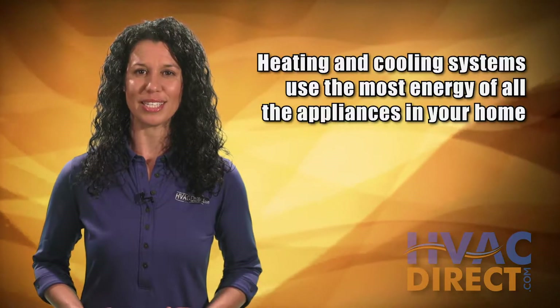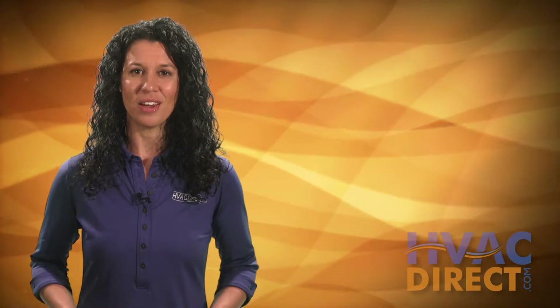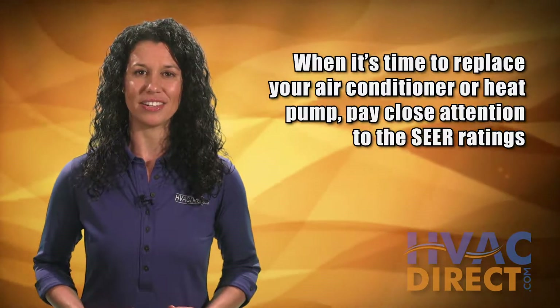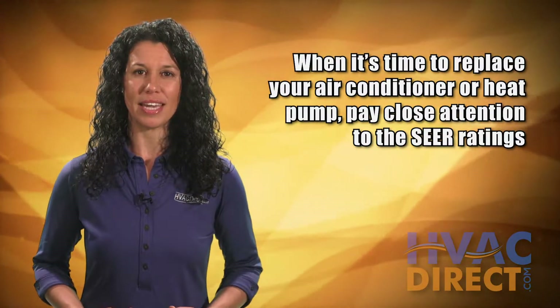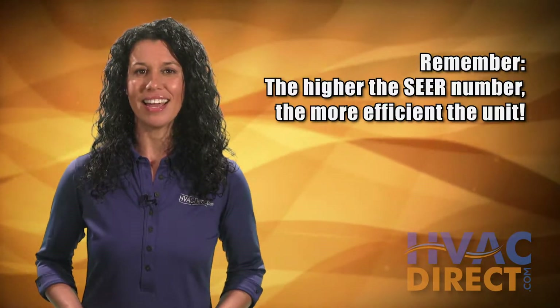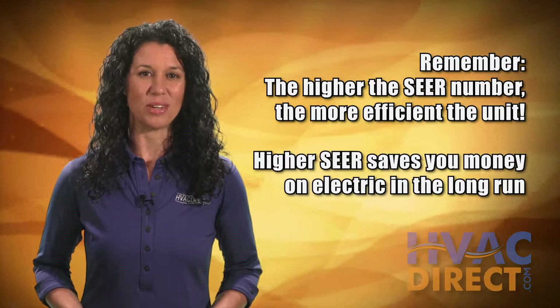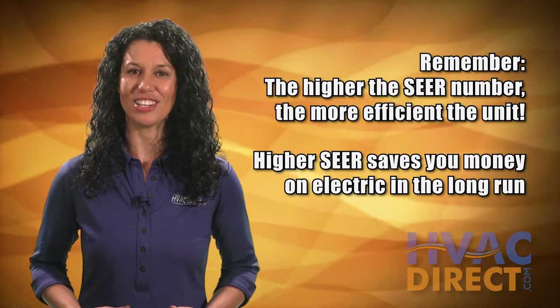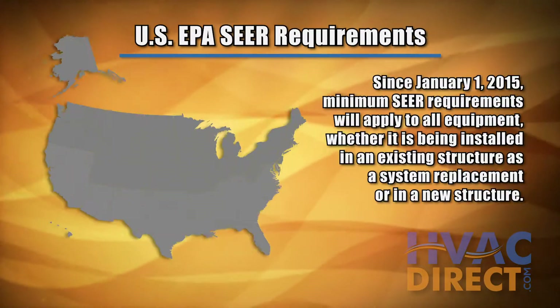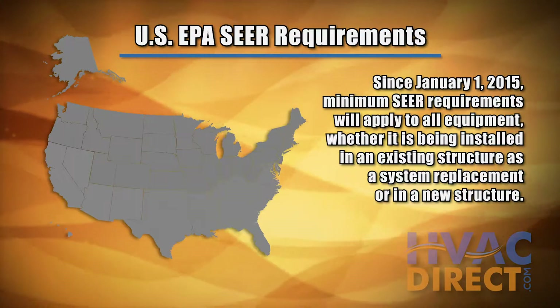Your heating and cooling system uses more energy than any other appliance in your home. When it's time to replace or add to your HVAC system, you'll want to pay attention to the SEER level of the potential air conditioner. Remember, the higher the SEER number, the more efficient the unit, saving you more money on energy costs in the long run.